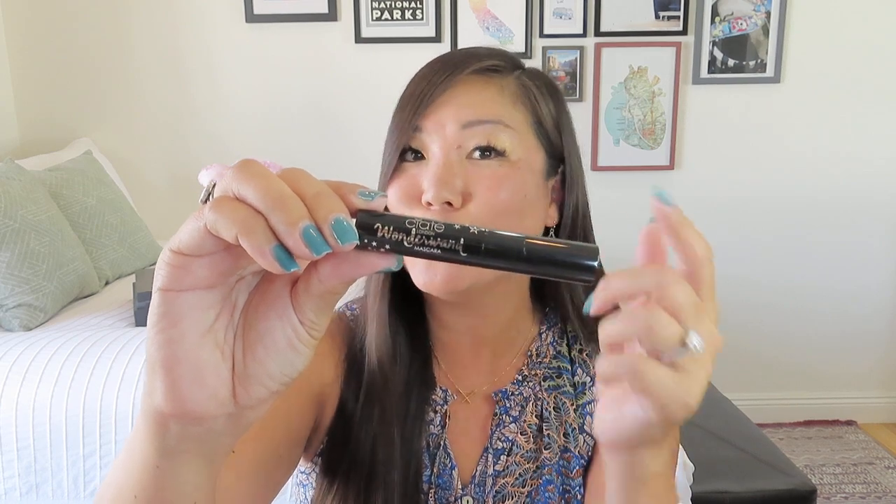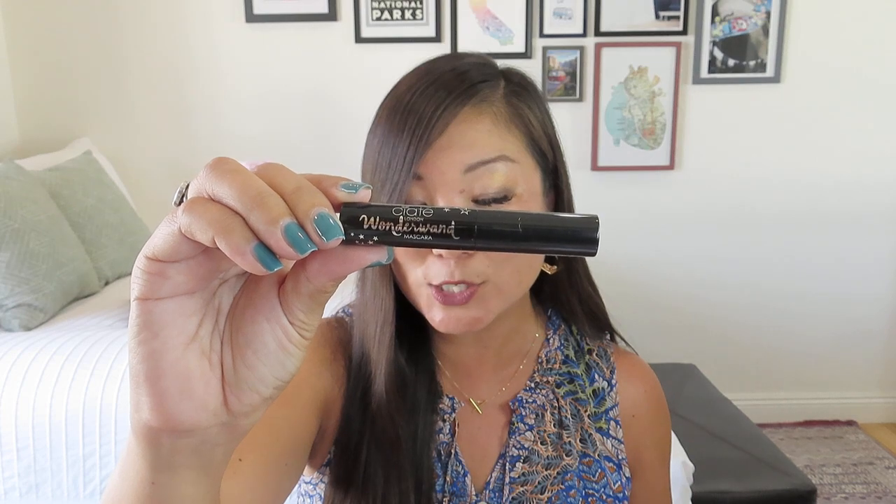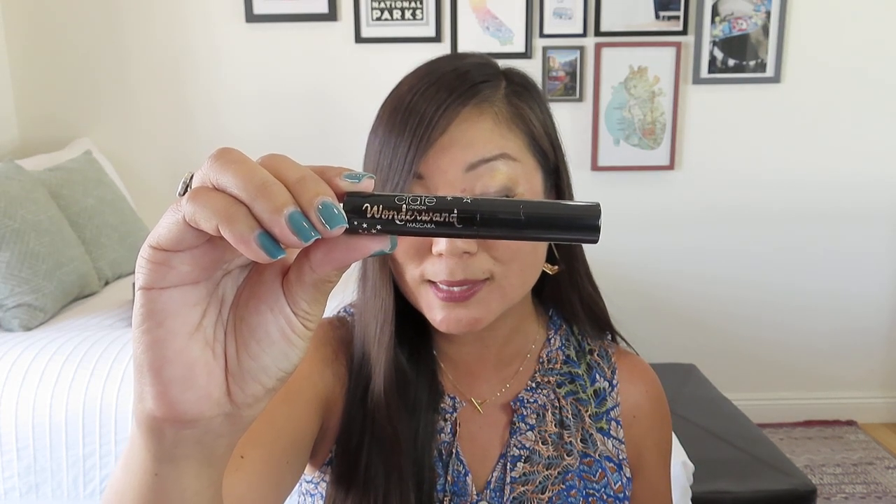The next item is from Ciate London — it's the Wonderland Mascara, a deluxe size. We are getting a nice well-balanced box here with some beauty, skin, hair, and even gummy vitamins. It says: 'Create the ultimate fearless lashes with this mascara. This carbon black smudge-free formula creates intense 3D volume, curl, and length with one swipe of its uniquely shaped wand. The travel size makes it perfect to throw in your bag on the go.' This deluxe mini is worth $10, and the full size is $22. Founder Charlotte Knight launched the brand after years as an industry insider working on sets, in salons, and backstage at Fashion Week, advocating for female empowerment and encouraging beauty lovers to express their creativity.